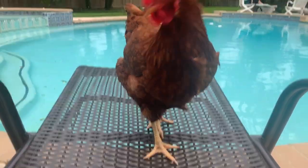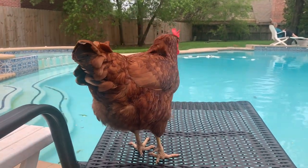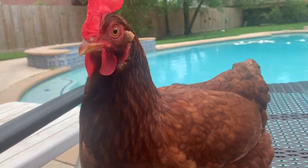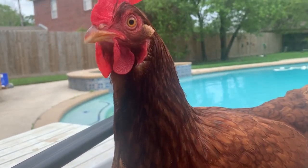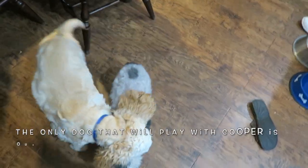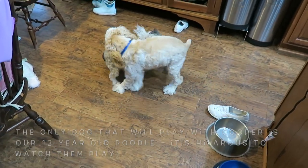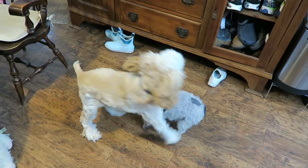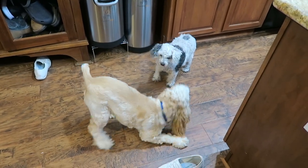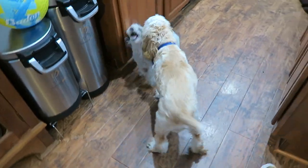Someone decided that they wanted to come sit on the pool chair with me. You used to hate me after I rescued you, and now you won't leave me alone. You are spoiled rotten. Look at her, just chilling right next to me. What is it, Trouble Bear?